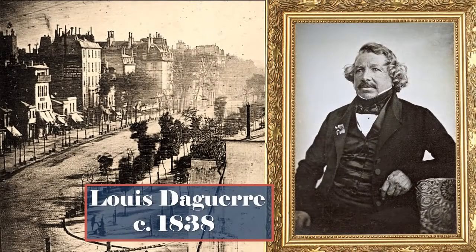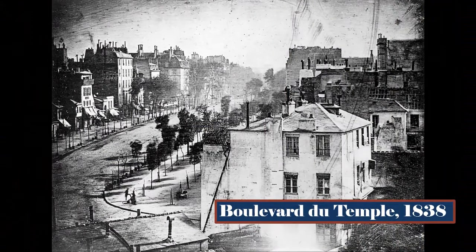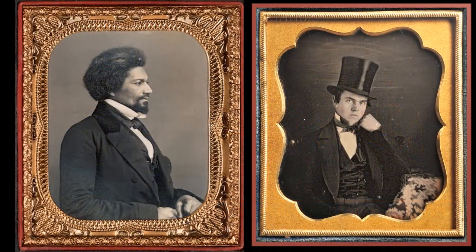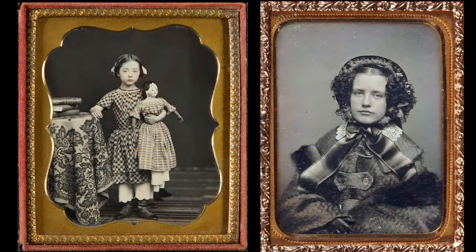Niépce's later photographs had greater clarity, but he died before he could solve the issue of long exposure time. His colleague Louis Daguerre solved that problem, finally getting exposure time down to around 30 seconds. This is one of Daguerre's first photographs, taken from his studio window in Paris in 1838. It had an exposure time of around 7 minutes. Here's the image reversed and colorized to show how the scene really looked. If the name Daguerre is familiar, that's because he created the Daguerreotype, the first practical photographic technique.